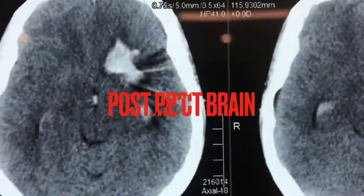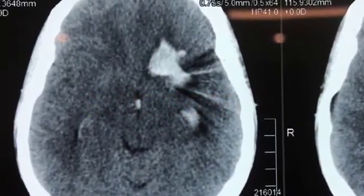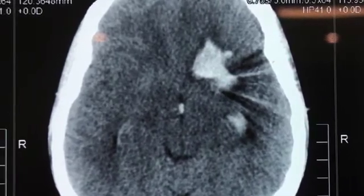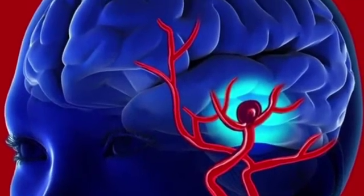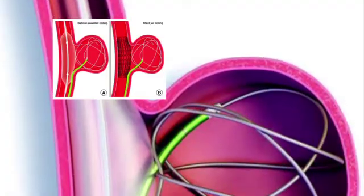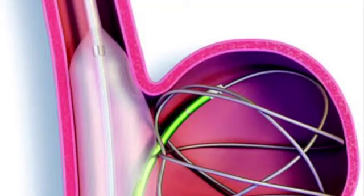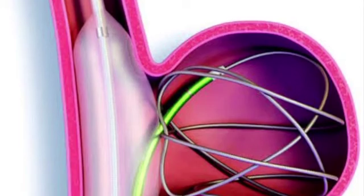At discharge, her right-sided weakness had considerably improved and she had started to walk and verbalize. Brain aneurysm induced hemorrhagic strokes are acute neurological emergencies and patients should seek immediate treatment by qualified specialists to prevent mortality and long-term disabilities. Neuroendovascular treatment options are minimally invasive and durable treatment modalities.